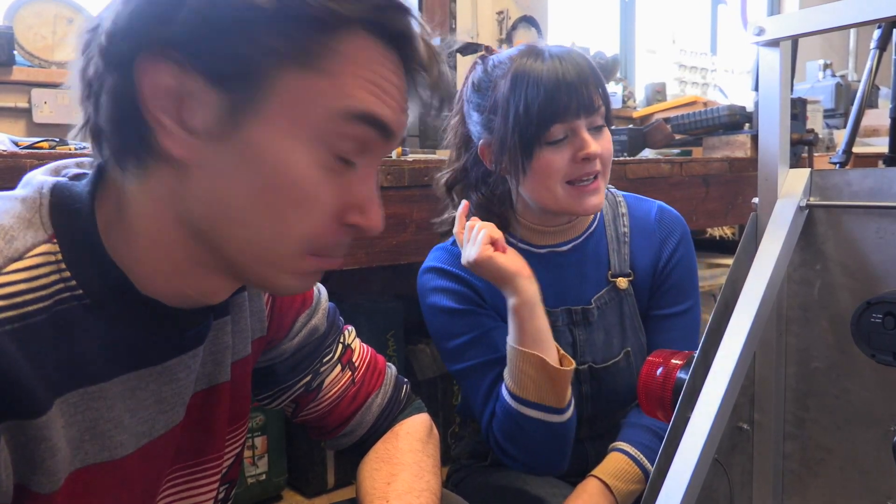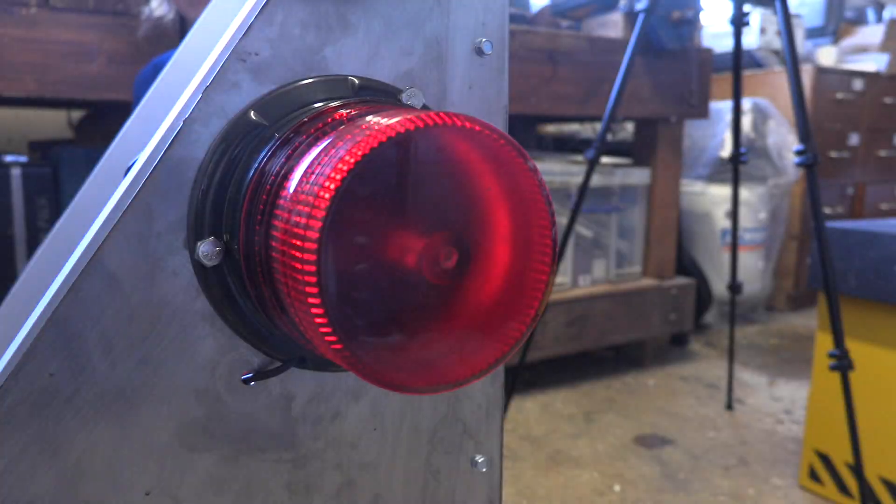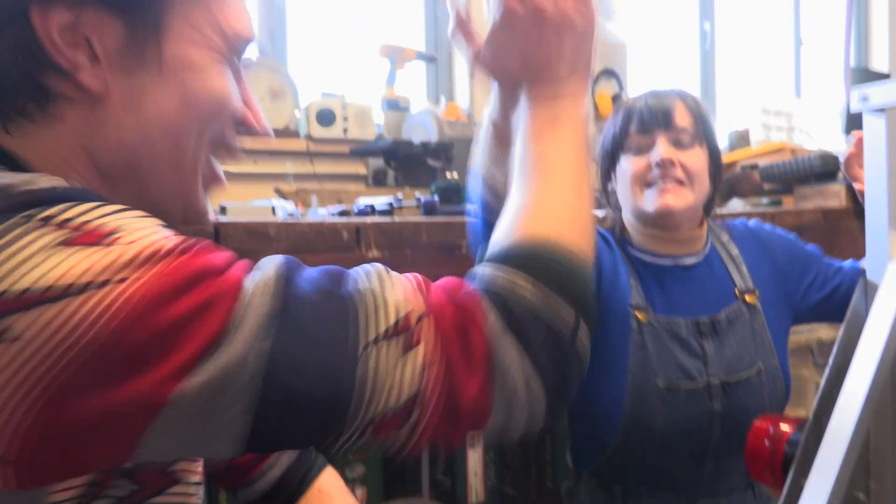If Sean's wired this correctly, when he screams into this microphone, it should activate the alarms, the lights — it's going to be loud. Let's go, let's yell. Three, two, one. That's really loud. It works! High five. Yes!